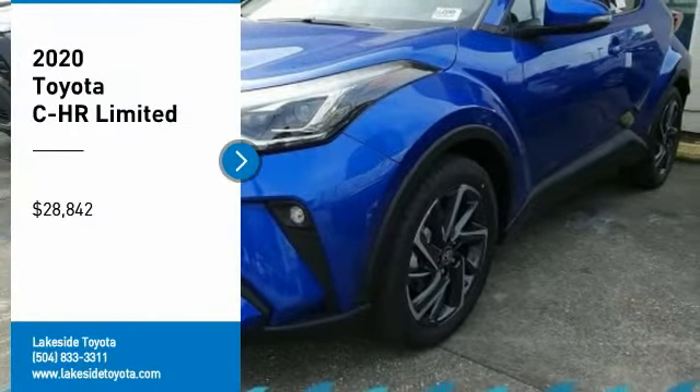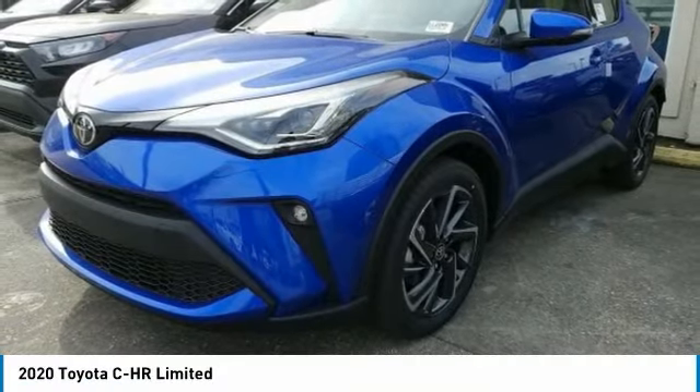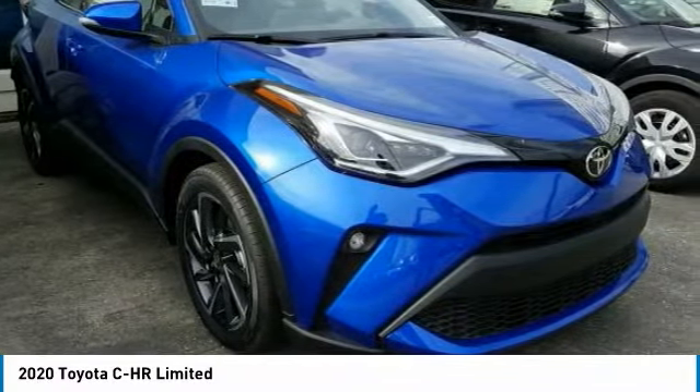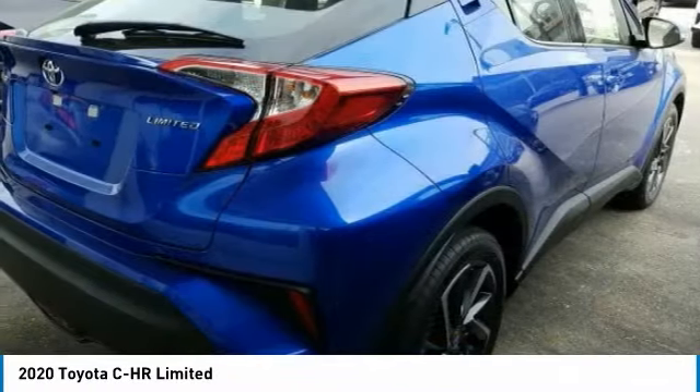Take a ride in the 2020 C-HR. The Toyota C-HR's fresh design makes it stand out in the crowd, and the interior oozes with style. The C-HR handles like a race car and has all the safety features you'd expect from a Toyota vehicle.